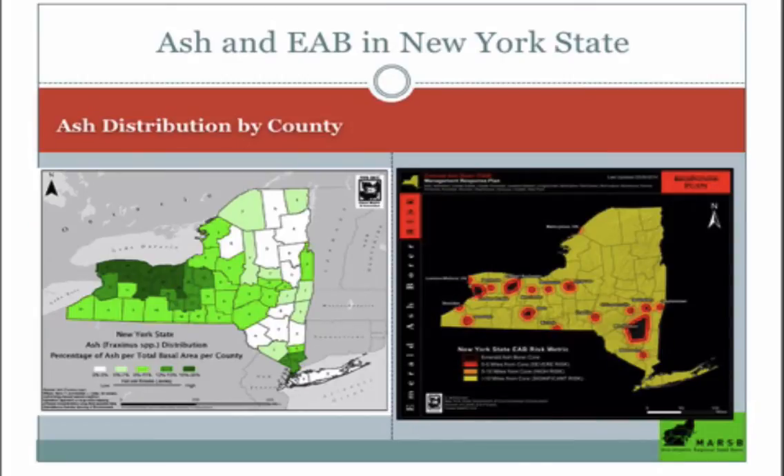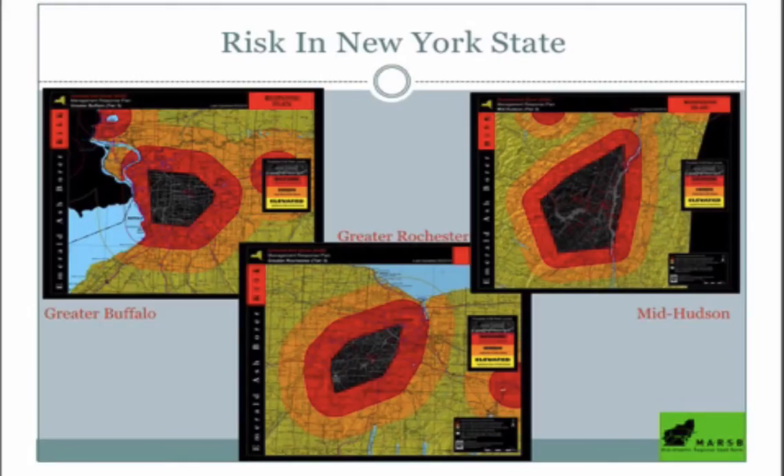You can see the black areas where trees are dead and dying, and the red showing how EAB is spreading out from there. You can look up more updated maps — updated maybe once or twice a year — on the Department of Environmental Conservation website.